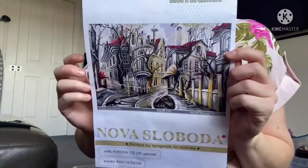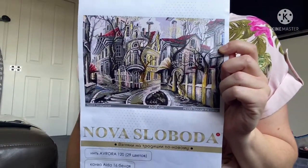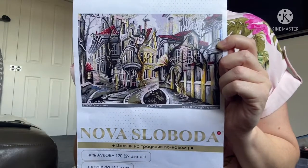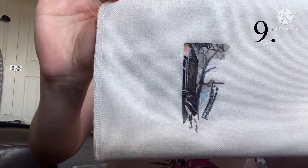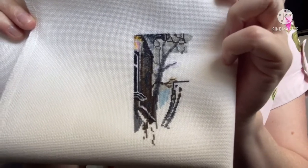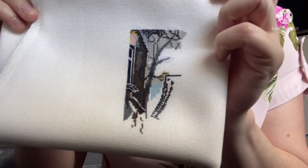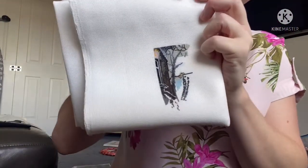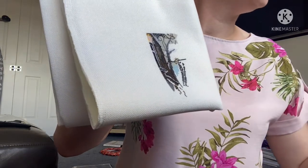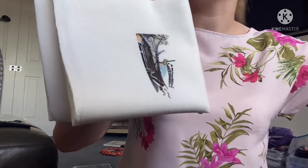This is Nova Slovoda — it reminds me of Bucharest. I was there a long time ago now. I started this on the 17th of June 2021. I took the fabric out of the kit and I'm doing this on a 25 count Lugana — just started the top corner. The floss in this is not DMC — it's Inca floss, a different type of floss, but it's lovely to stitch with.